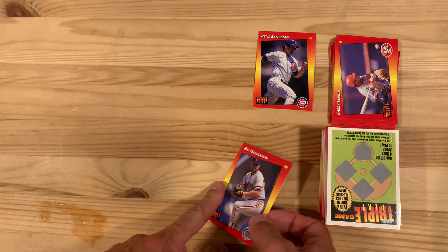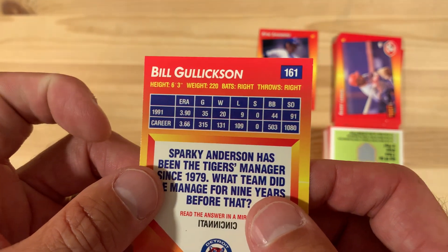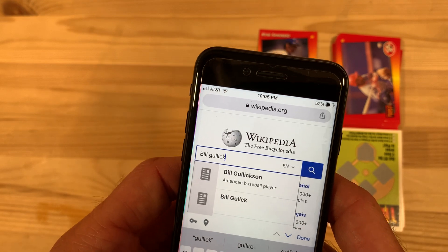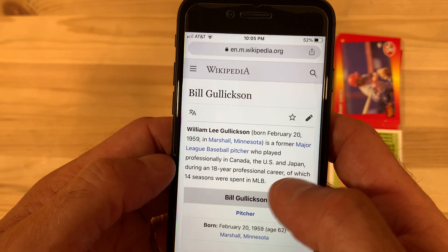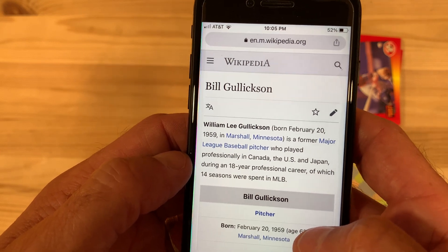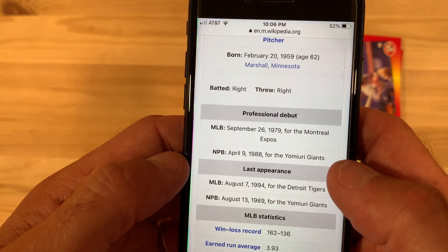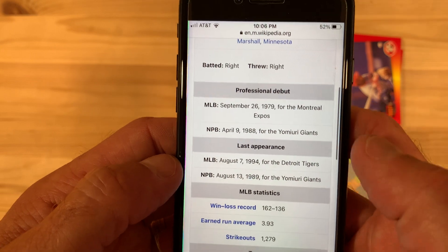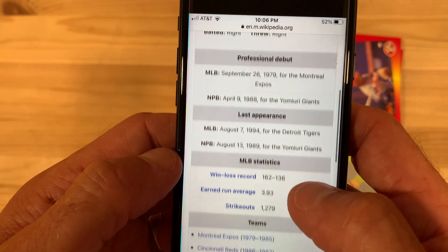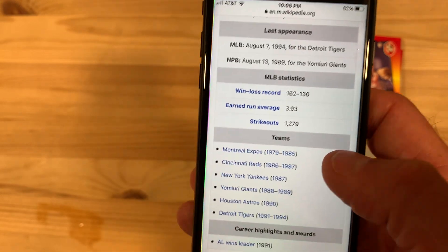Now let's find out who Bill Gullickson is and whatever happened to him. Not much to go on on the back of the card — it doesn't even tell you where he's from. Let's go to Wikipedia. Bill Gullickson from Minnesota — major league pitcher who played in Canada, the U.S., and Japan. 18 years in professional baseball, 14 seasons in the majors. I had no idea. He started in 1979 for the Expos, went to Japan in 1988, last year was 1994 with the Tigers. He was 162 and 136 with a 3.93 ERA and 1,200 strikeouts. That's a really solid career.